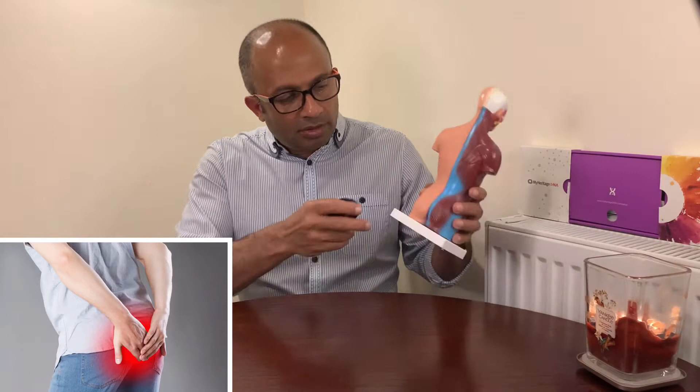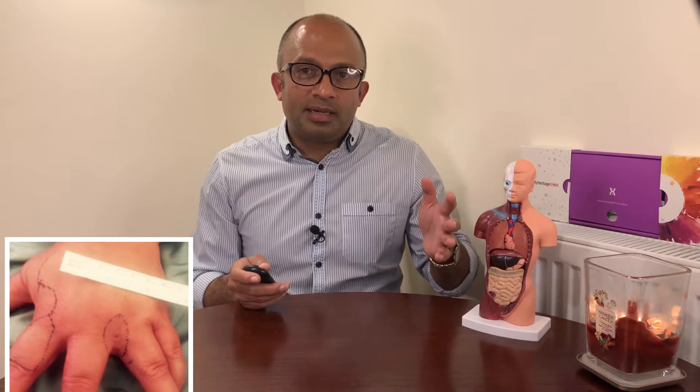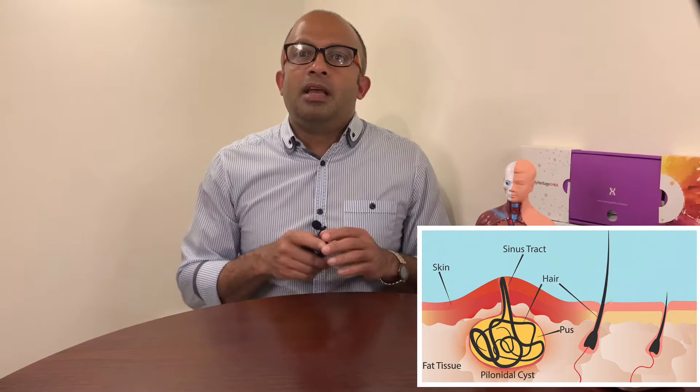It can also occur in different parts of the body where hair can get friction — for example around your groin — either by nature or by your profession. A pilonidal cyst usually contains hair, dirt, and debris. It can cause severe pain and can often become infected, oozing pus and blood and having a foul odor. This condition mostly affects men and is common in young adults, and is also more common in people who sit a lot, like cab drivers and lorry drivers.